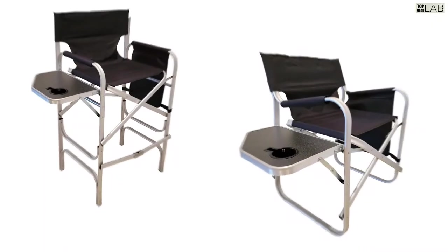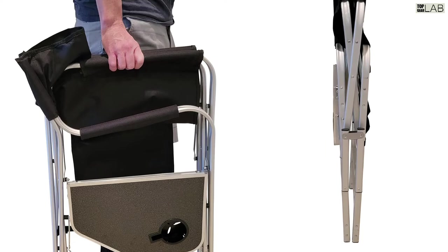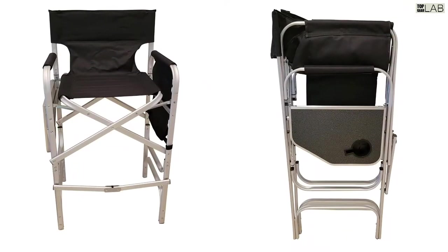Designed to be extra comfortable, the chair has cushions sewn directly into the seat and backrest. These chairs also have padded arm cushions and a folding side table equipped with a new style cup holder designed to hold your favorite cup or coffee mug.